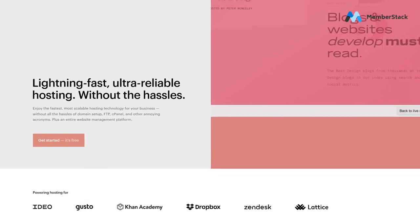With Webflow, you don't need to worry about hosting because when you pay for Webflow, you are also paying for hosting. So everything is included within Webflow.